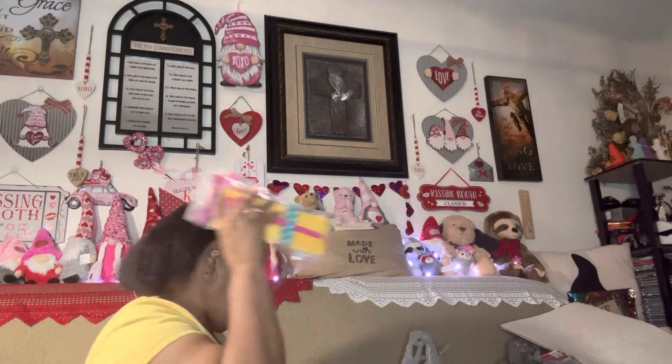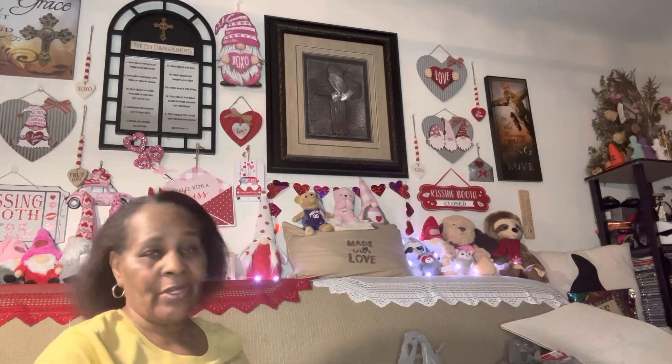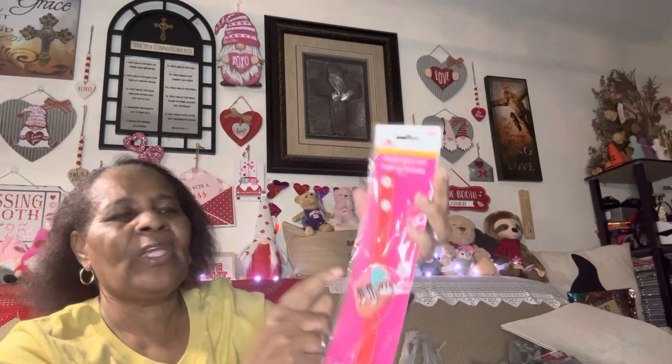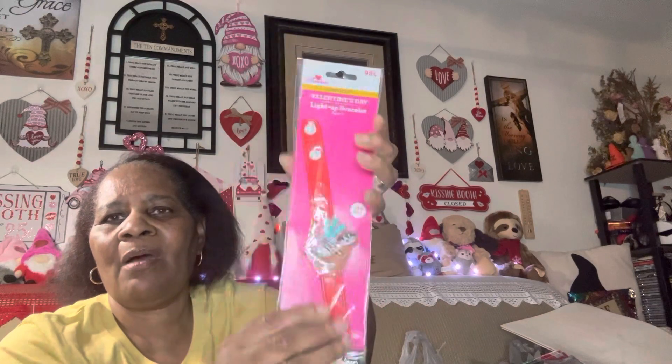When I went into Walmart that day, I had seen somebody haul these — this was actually the reason why I went in there, but I did buy some other things too. While I was searching for those I found all this other stuff first. Next thing — this was 99 cents. I like my sloths and my gnomes, so this is a sloth light-up bracelet. I'll most likely be wearing this on Valentine's Day or the week of.